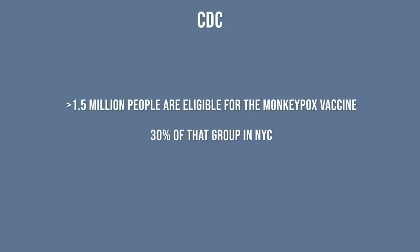The CDC says that the Jynneos monkeypox vaccine is being made available for children through special expanded use protocols. The CDC also estimates that more than 1.5 million people are eligible for the monkeypox vaccine, with 30% of that group being in New York City.